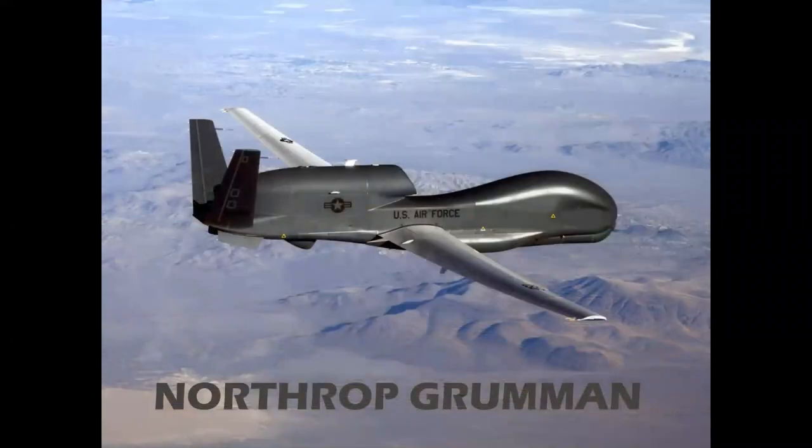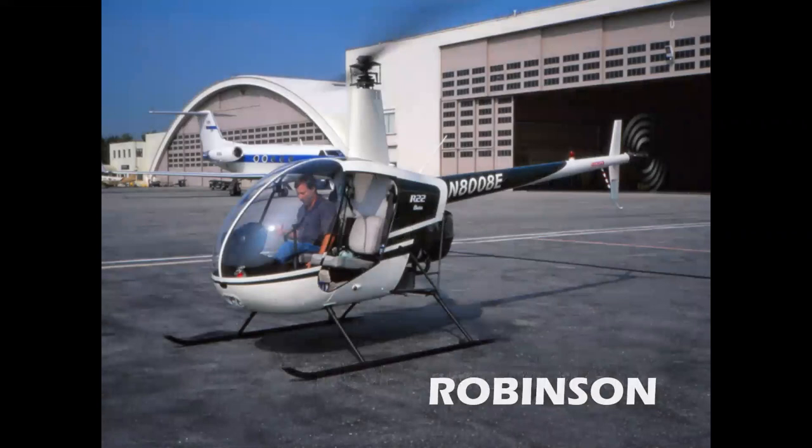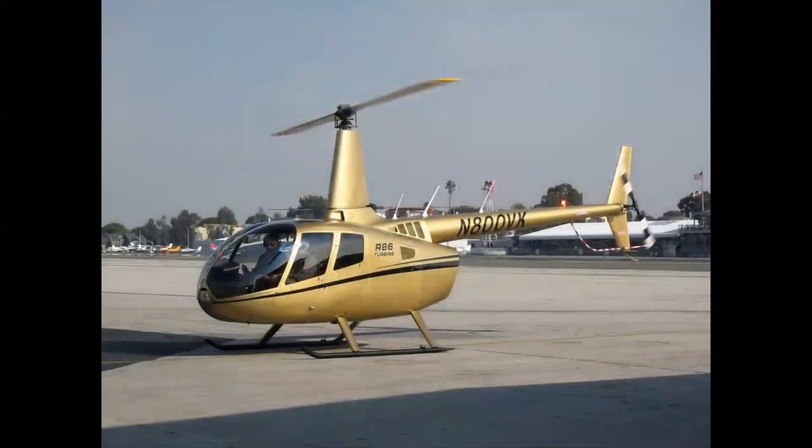What was left was unmanned airplanes. General Atomics had the Predator, and here we have the Northrop Grumman Global Hawk. And coming soon, the B-21 Raider from Northrop Grumman — but it's a black program, so we can't show it to you. This leaves Robinson Helicopter in Torrance as the remaining sole manufacturer of manned aircraft in the state of California today, building the R-22, R-44, and R-66 turbine.